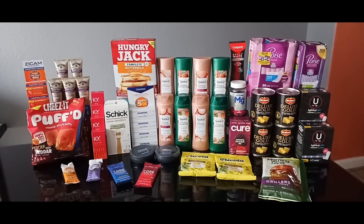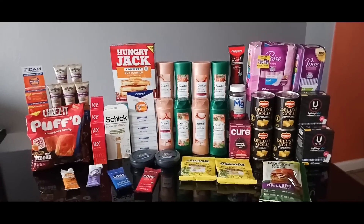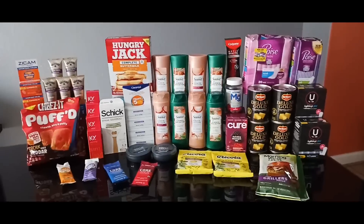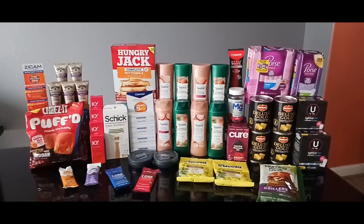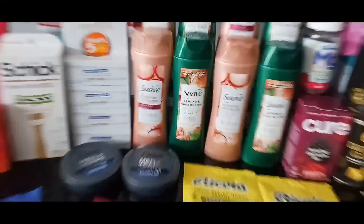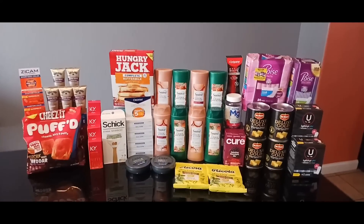This was an awesome haul! Hope you guys enjoyed this video. If you made it this far, I want to see a food emoji in the comments. As always, thank you so much for watching and I'll see you in the next video.